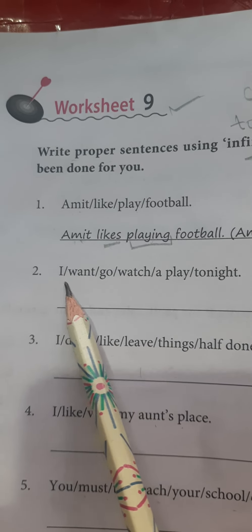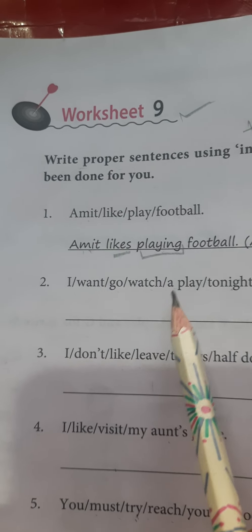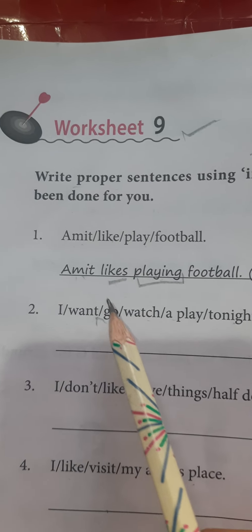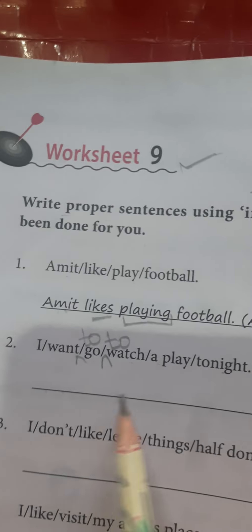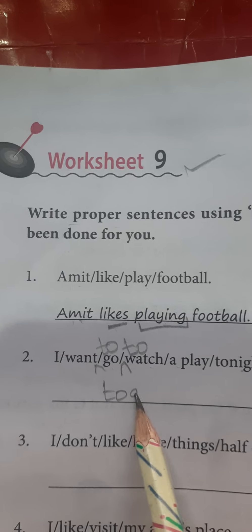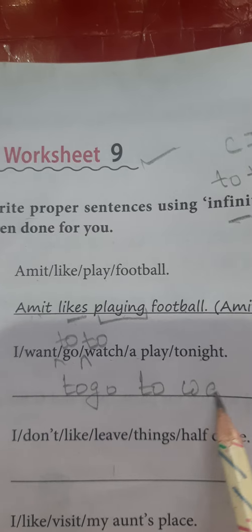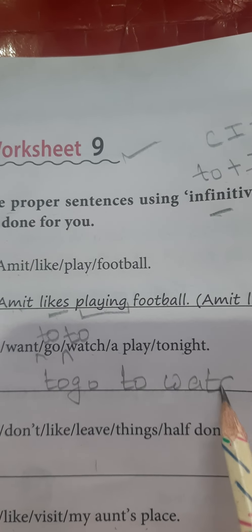Next sentence: I want to go watch a play tonight. We see that 'I want' — I want to go. Here you will apply 'to go.' Then, to go where? To watch. So the full sentence becomes: I want to go to watch a play tonight.